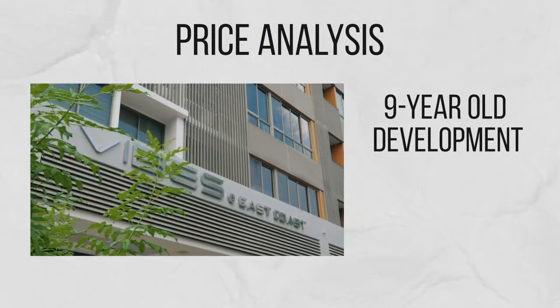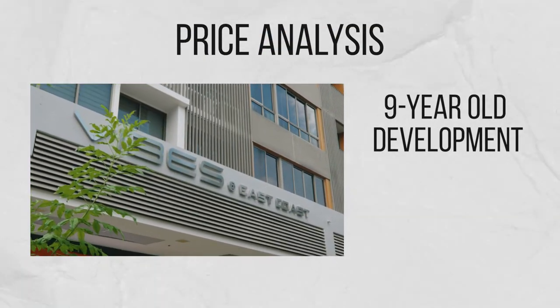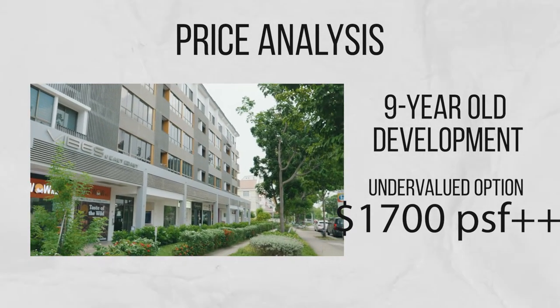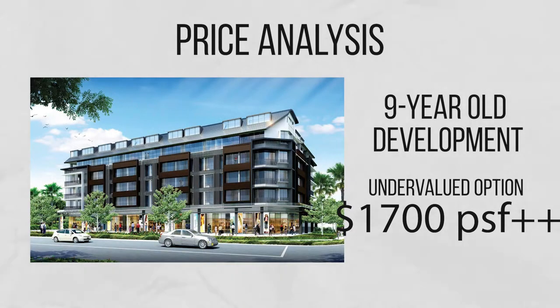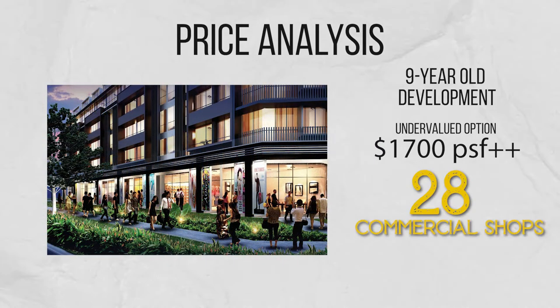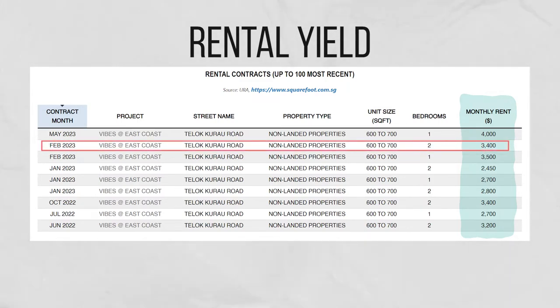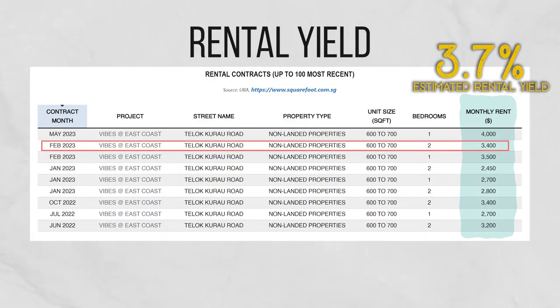In comparison, our unit at the 9-year-old Vibes at East Coast presents a great undervalued option at just over $1,700 per square foot. Furthermore, compared to existing condos, Vibes at East Coast is one of the newest developments in this area and comes with 28 commercial shops. In terms of rental yield, units at Vibes at East Coast command a high rental, with similar-sized two-bedroom units recently rented out at $3,400 per month. A $3,400 per month rent for our unit will translate to a high rental yield of 3.7% for the next owner.